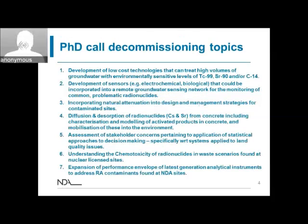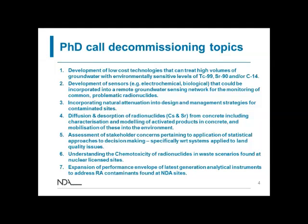This slide introduces the PhD topics we've put forward for this year's bursary scheme. For people who have been involved in the bursary scheme in the past, you'll see that a few of the topics are the same as last year, but we have added some new ones. The next section of slides will go into each topic in more detail and hopefully promote some questions from you on each area.